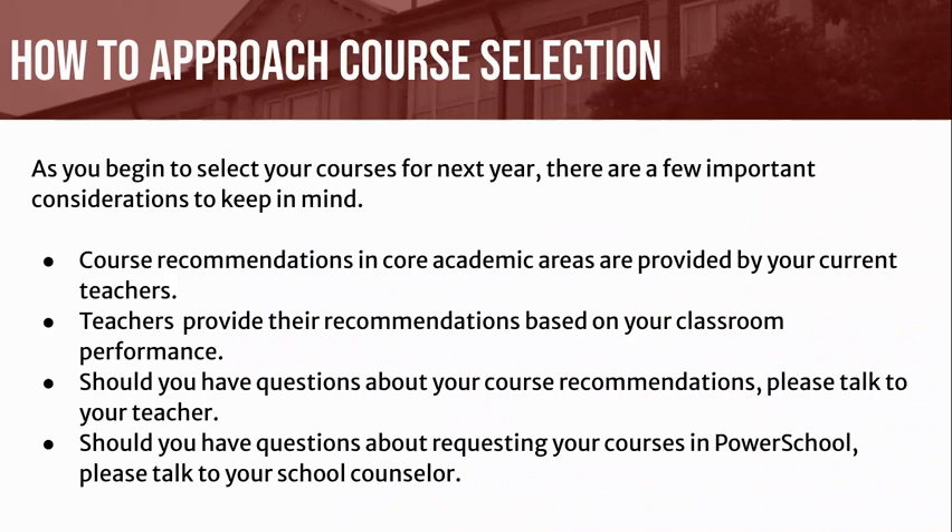As you begin to select your courses for next year, there are a few important considerations to keep in mind. Course recommendations in core academic areas are provided by your current teachers, who take their time providing recommendations based on your classroom performance. Should you have questions about your course recommendations, please talk to your teacher. Should you have questions about requesting your courses in PowerSchool, please talk to your school counselor.